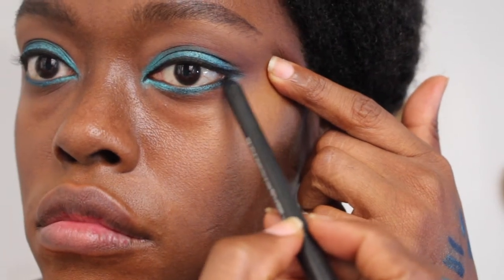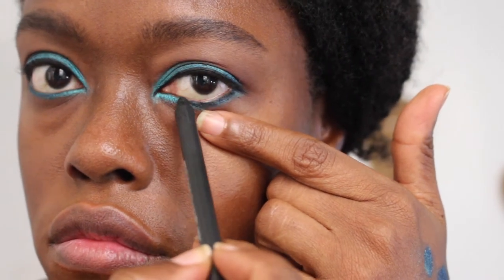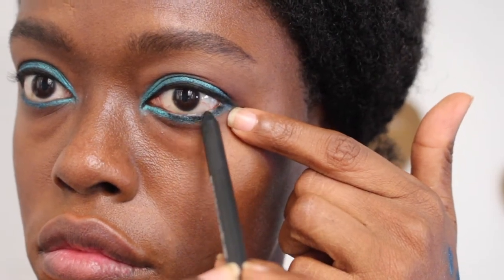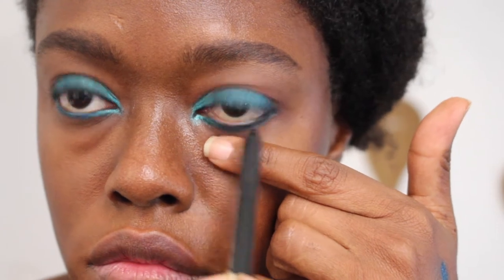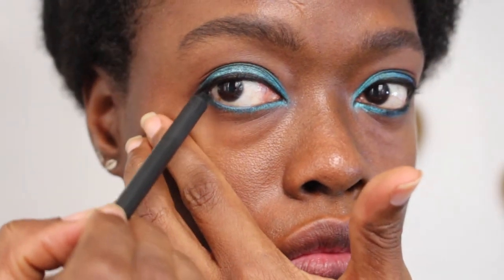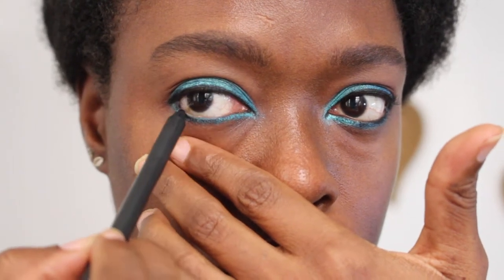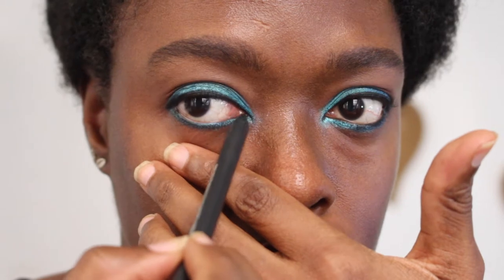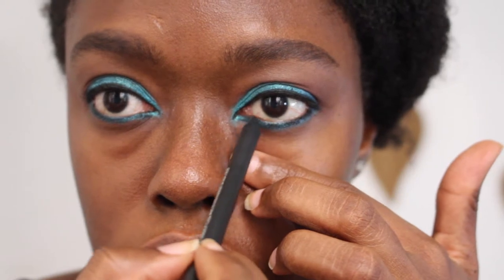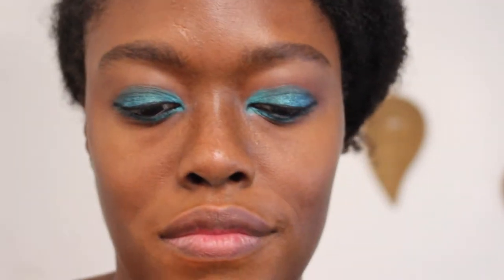On my lower lash line I'm using my favorite MAC eye pencil — the MAC Kohl Power Eye Pencil in Feline. It's super soft, matte, and very dark. I love lining the lower waterline with this. Be very gentle — I press my lower lid gently to expose more of the waterline instead of pulling on the eye, to avoid wrinkles. Just take your time; again, this look doesn't need to be super neat — I want to keep that messy vibe from the video.